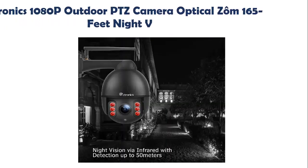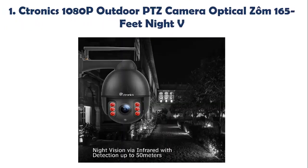Top 5 Best Outdoor Cameras. Our list at number 1: Ktronix 1080p Outdoor PTZ Camera with Optical Zoom and 165ft Night Vision.